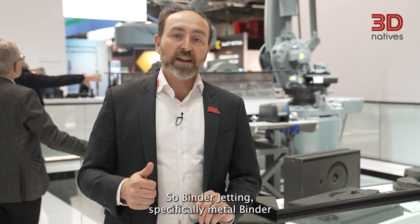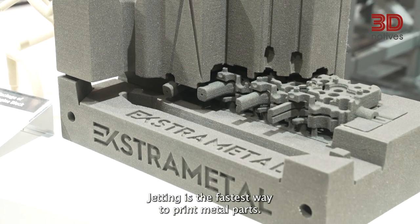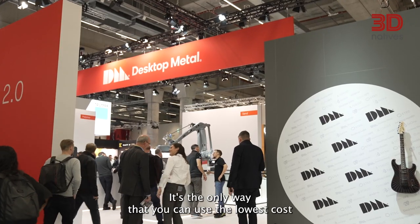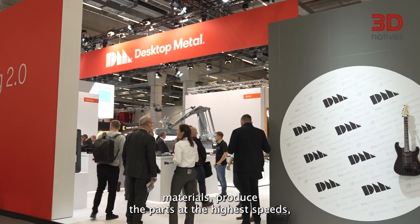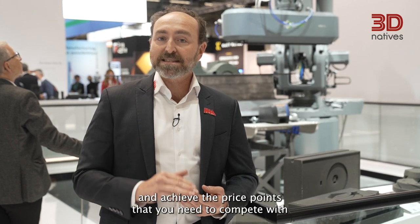Binder jetting, specifically metal binder jetting, is the fastest way to print metal parts. It's the only way that you can use the lowest cost materials, produce the parts at the highest speeds, and achieve the price points that you need to compete with and against traditional manufacturing.